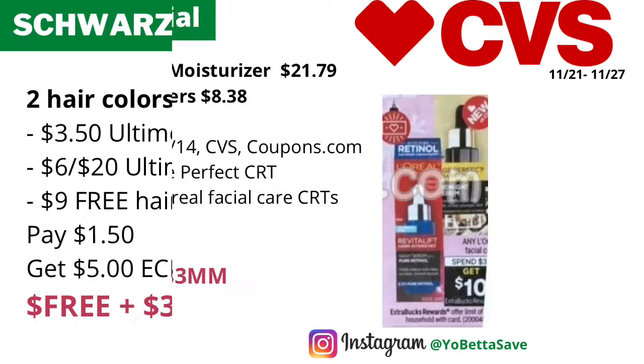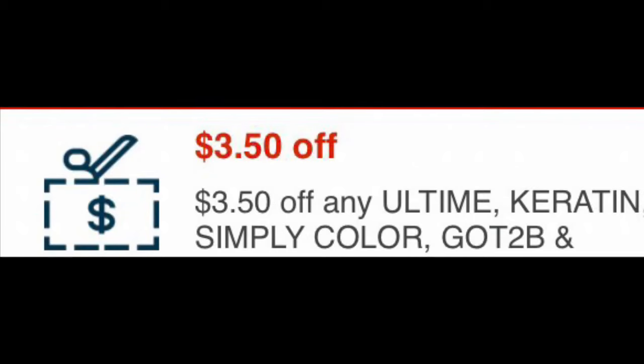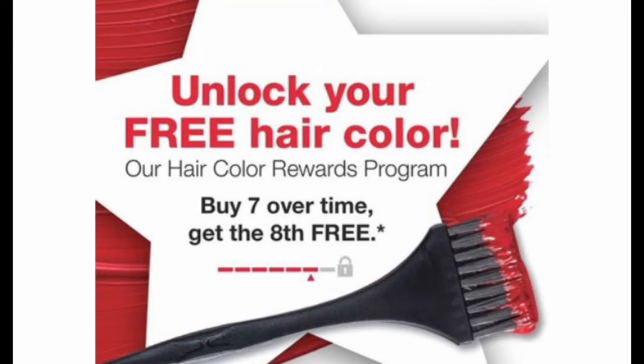Here is a sweet deal on the Clairol Color Boost, Got To Be, Squirt Scarf, or Simply hair colors, available in select CVS stores and on CVS.com. They will be on sale two for twenty dollars, and when you buy two you get five dollars back in ECBs — limit of one. Pick up two of the Squirt Scarf hair colors for twenty dollars, and if you have the three-dollar-50 Squirt Scarf CRT, the six-off-twenty Squirt Scarf hair color CRT, and also a free hair color CRT, it should take off nine dollars. You'll pay a dollar 50, get back five dollars in ECBs, making the final cost free and a three dollars and 50 cents money maker.